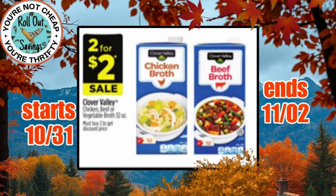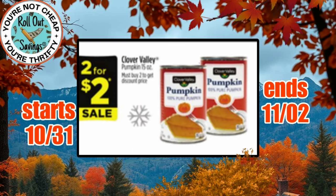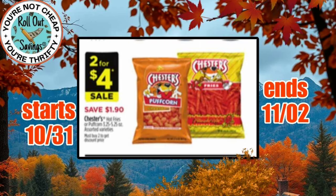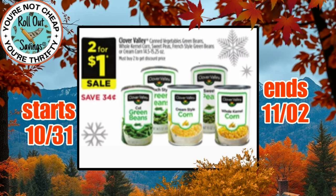Moving into food, we have 2 for $2 on the Clover Valley Chicken or Beef Broth. We have the Clover Valley Pumpkin, also 2 for $2 — it's a good time to stock up for the holidays. We have BOGO free on the Hamburger Helper. We have 2 for $4 on Chester's Cheetos, select varieties. And 2 for $1 on the Clover Valley Vegetables — make sure you're scanning because some are excluded.